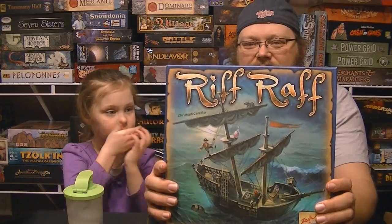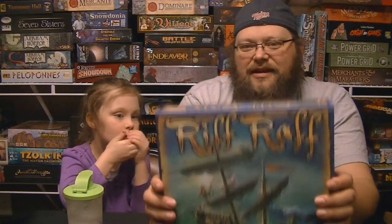Riff Raff. It's a dexterity game — it's in the genre of stacking blocks and making sure they don't fall off the ship, right? And we've been playing it and Mom plays with us too. Is your brother old enough to play it? No, because your brother is 17 months old. Very good — I thought you'd just say one year old. I'm very impressed with you.